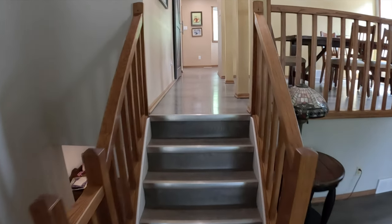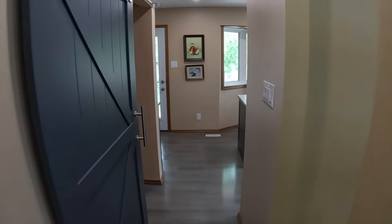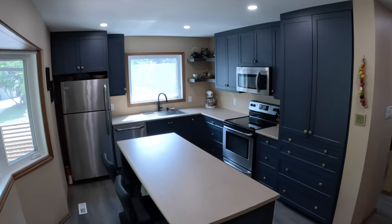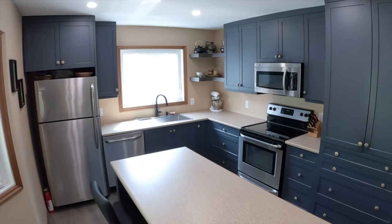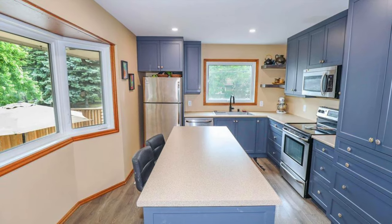The kitchen was just recently fully renovated. It's got beautiful cabinetry, light blue in color, with lots of countertops, a large kitchen island, and large windows to bring in lots of natural light. Plus there's a beautiful view of the backyard.